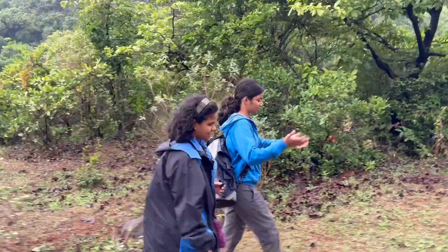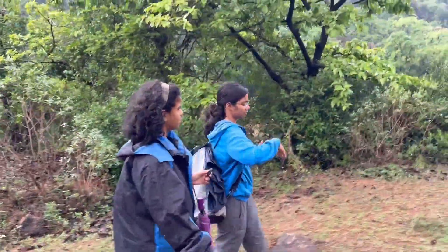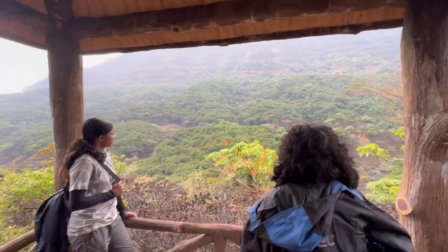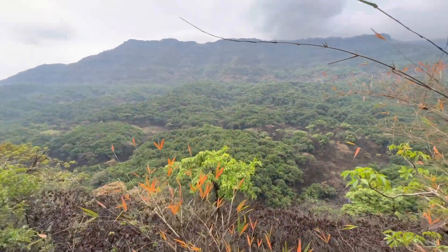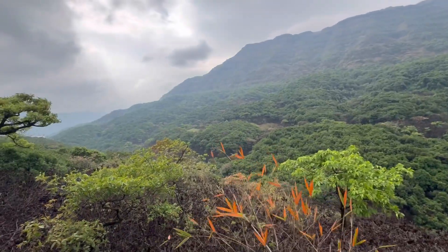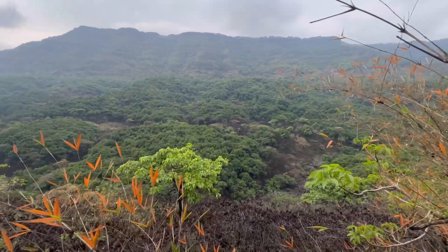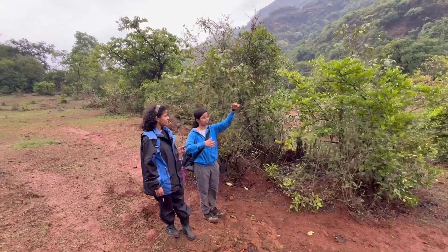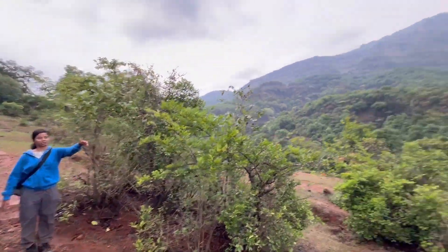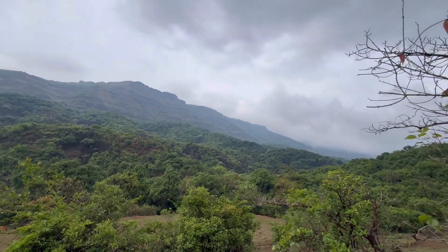This part of the Western Ghats sits towards the plateau side. If you go beyond and climb, there is a point called Kokan Kada. If you stand on Kokan Kada you basically get to see the entire Konkan region from there — it is the very end point of this particular range.